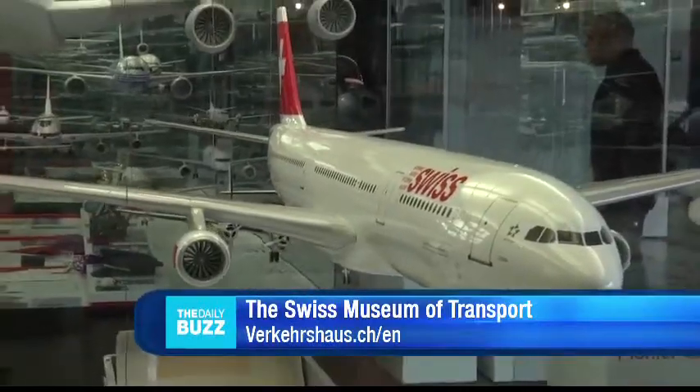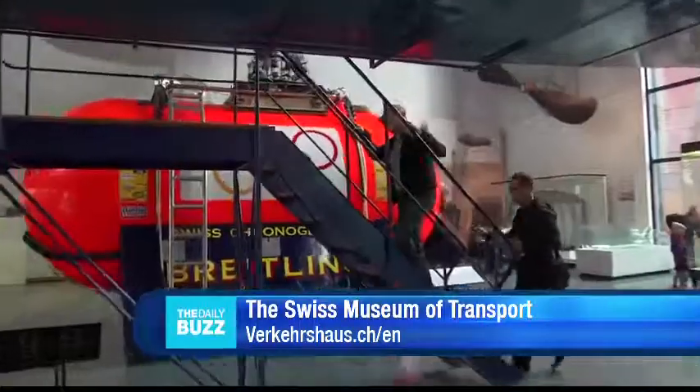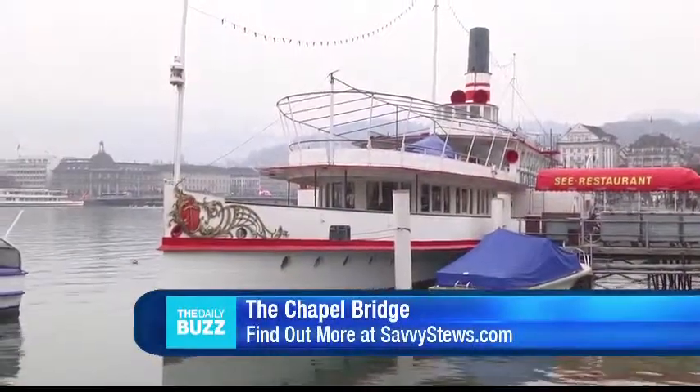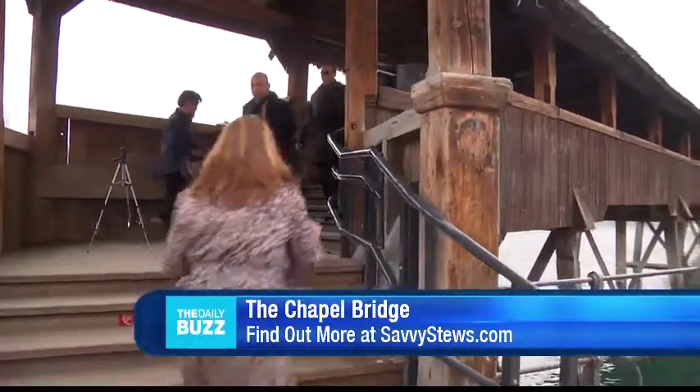Once we settled into our rooms, we headed into the city. Lucerne is home to the Swiss Transport Museum, Europe's largest museum of mobility exhibiting all forms of transportation, from planes to trains and boats, even crew uniforms. Right on time, we headed across town to the other side of Lucerne to check out the Chapel Bridge, a wooden bridge built in 1333 that spans the Roos River.